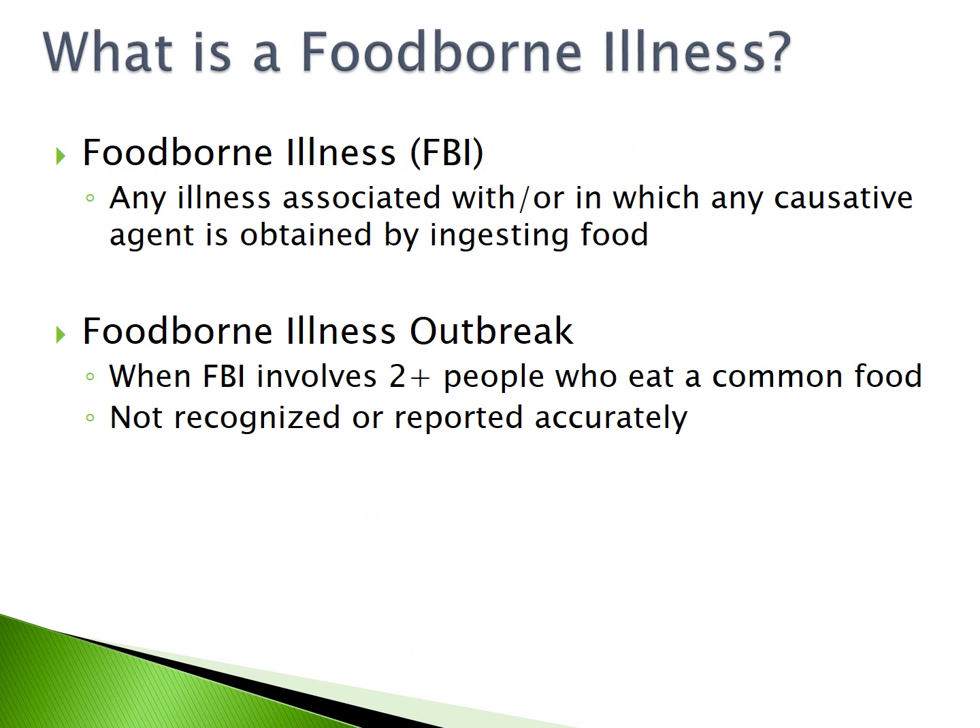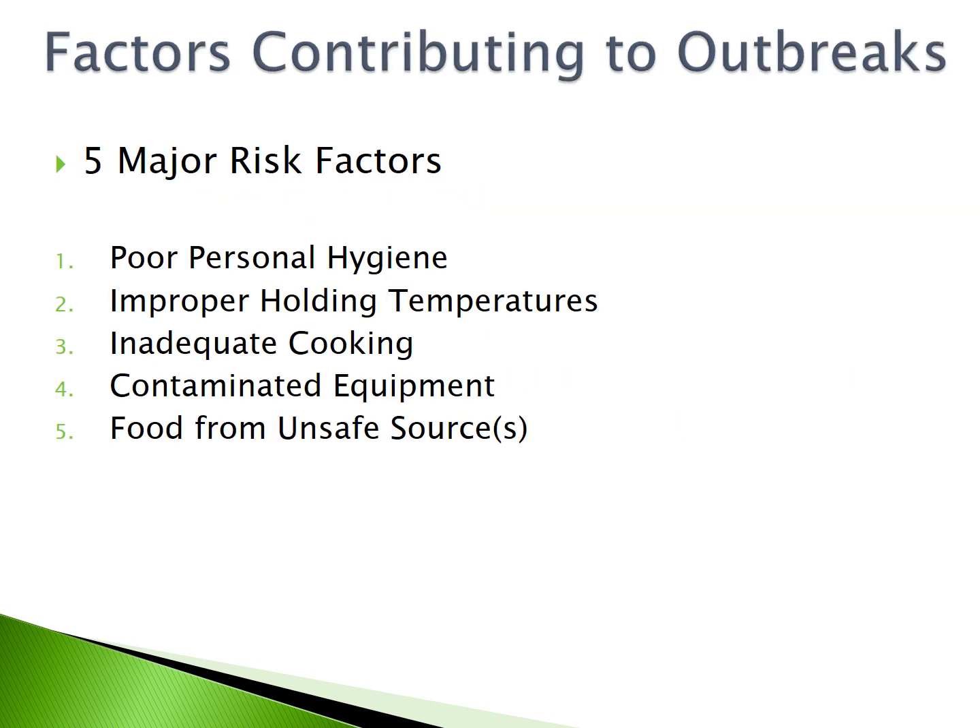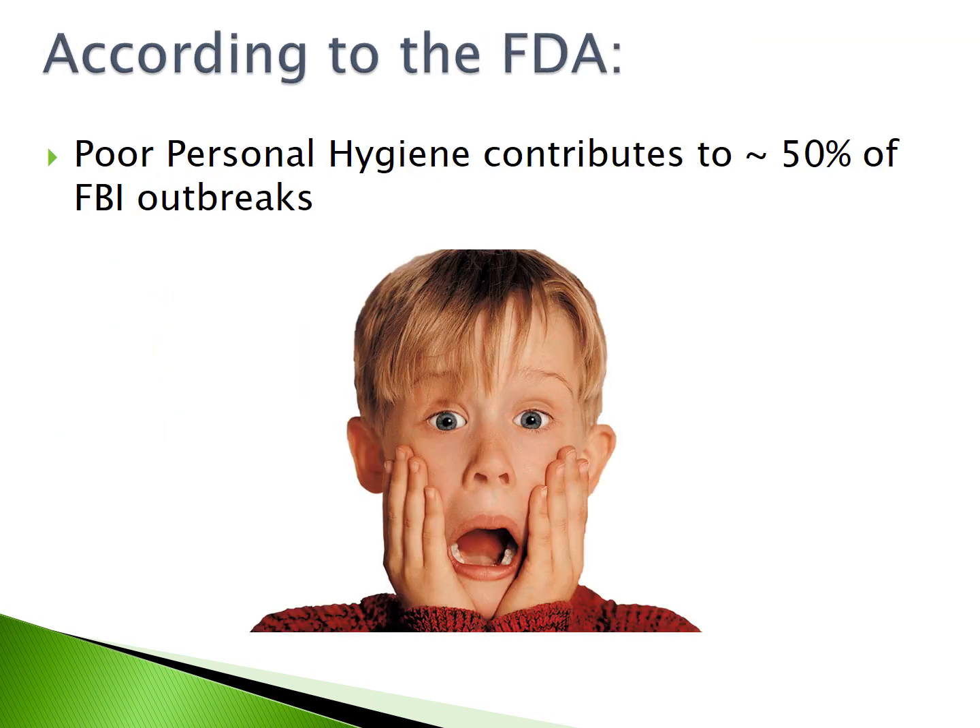What is a foodborne illness? A foodborne illness is any illness associated with, or in which, any causative agent is obtained by ingesting food. A foodborne illness outbreak involves two or more people who eat a common food. Generally, these are not recognized or reported accurately. There are five major risk factors contributing to outbreaks: poor personal hygiene, improper holding temperatures, inadequate cooking, contaminated equipment, and food from unsafe sources. According to the FDA, poor personal hygiene contributes to approximately 50% of all foodborne illness outbreaks.